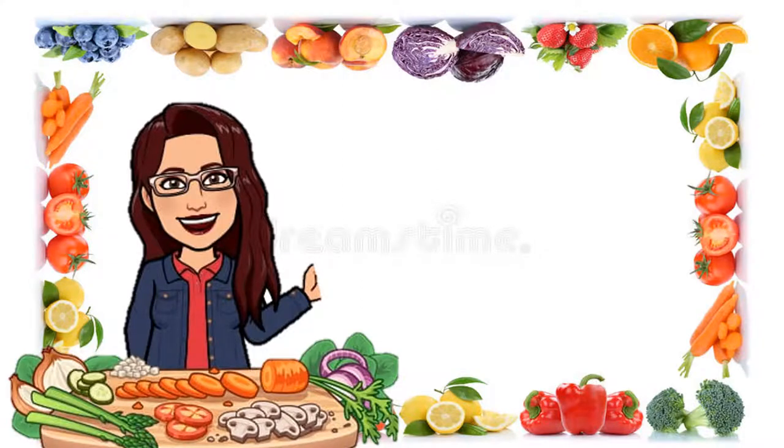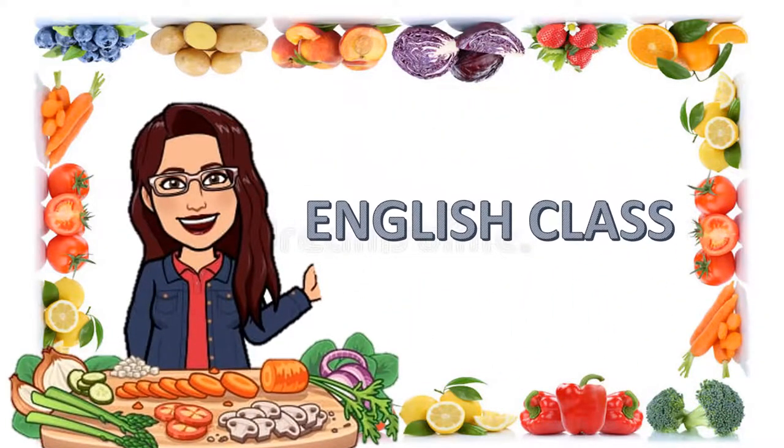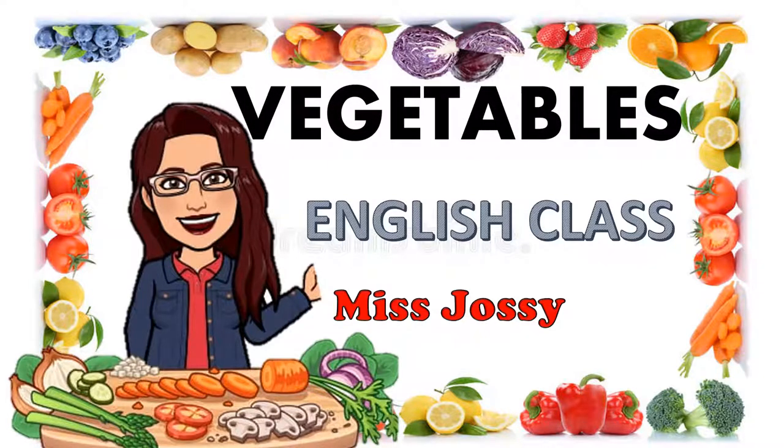Hello my children! Welcome to the English class. I'm with Josie. I'm very happy to see you. Today we are going to talk about vegetables. The vegetables are delicious. Do you like the vegetables? I like the vegetables. Let's start to learn.